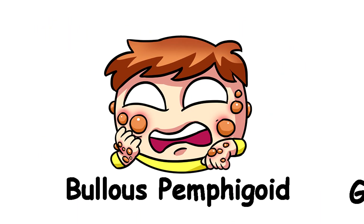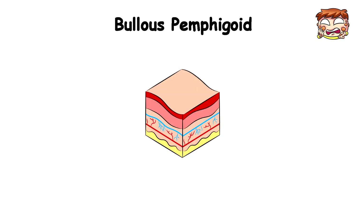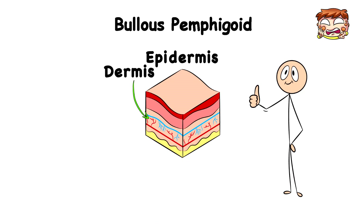Bullous Pemphigoid. Think of your skin like a sandwich — you've got the top layer, which is the epidermis, and the bottom layer, which is the dermis, usually sticking together nicely.